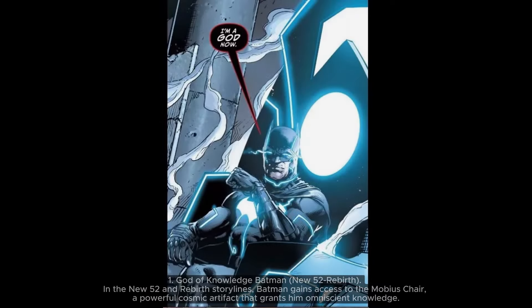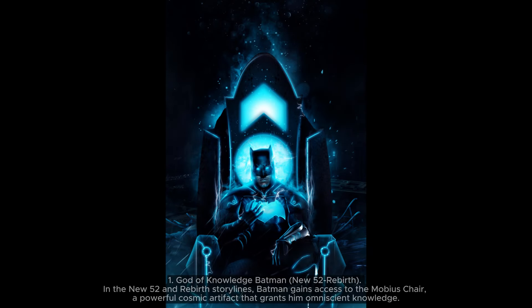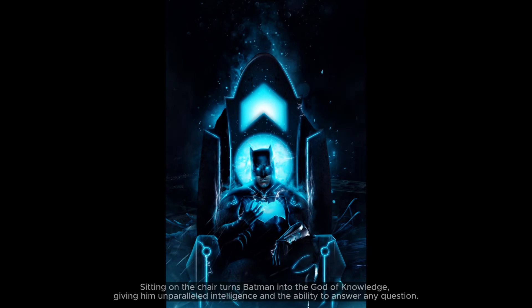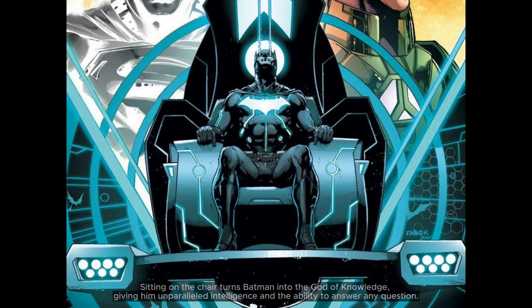1. God of Knowledge Batman — New 52 to Rebirth. In the New 52 and Rebirth storylines, Batman gains access to the Mobius Chair, a powerful cosmic artifact that grants him omniscient knowledge. Sitting on the chair turns Batman into the God of Knowledge, giving him unparalleled intelligence and the ability to answer any question.